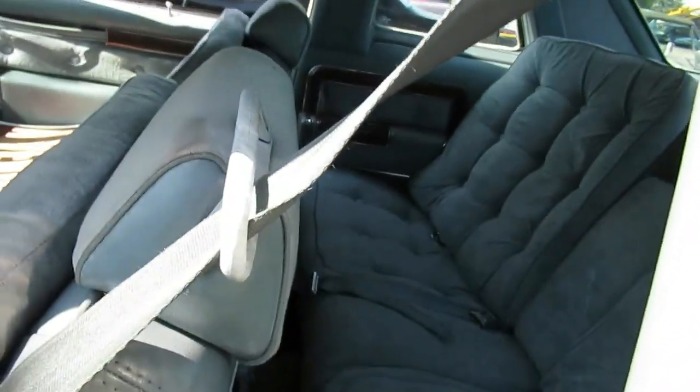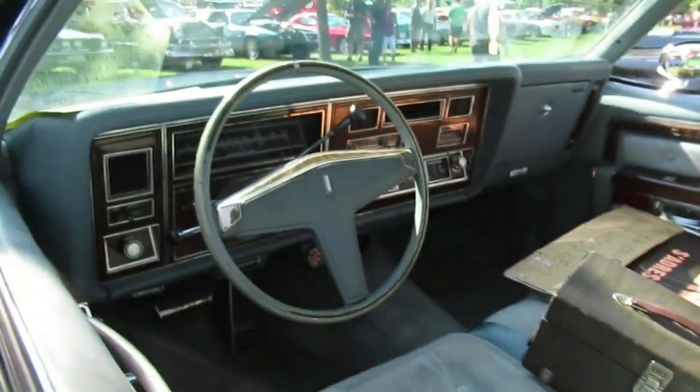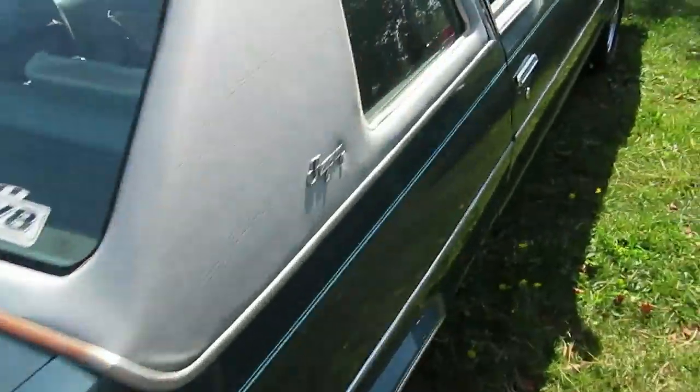When you've got a Regency, you've got power a lot — power locks, power windows, maybe power seat. Nice old car, man. But really needs some paint. There's only so much you can buff out, you know?